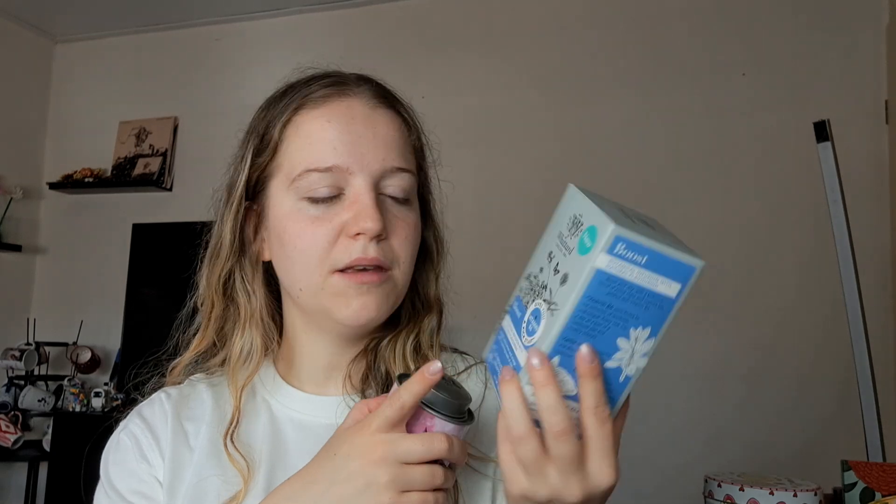We also went to the Whittard Chelsea Tea Store. I bought these Boost Botanical Infusion bags — it's a vitamin B6 tea with bright zesty lemon and orange and a warming touch of cinnamon, which sounded really nice. I love a good warm flavor tea. And then I have this little, look at how pretty this is — it's an Alice in Wonderland themed little can of loose tea in the flavor black tea English Rose. It's a black tea with rose petals. I'd had this brand's black tea rose in tea bags before but now I have the loose one, and this little tin is so pretty.